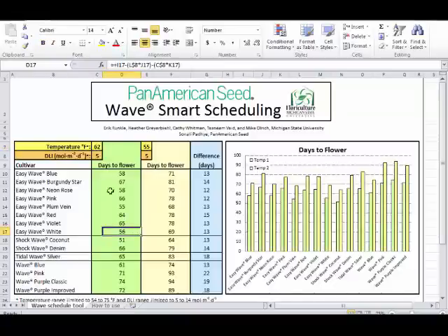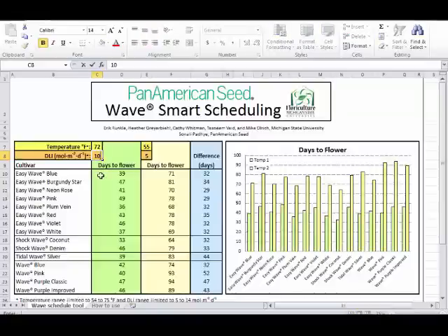Pan American was also interested in seeing how uniform the crops within a series were. There is some variability—Easy Wave White tended to flower quicker than Easy Wave Pink. More research is planned to add to this database, with new plugs already received.